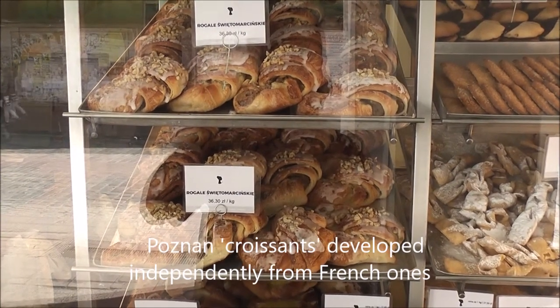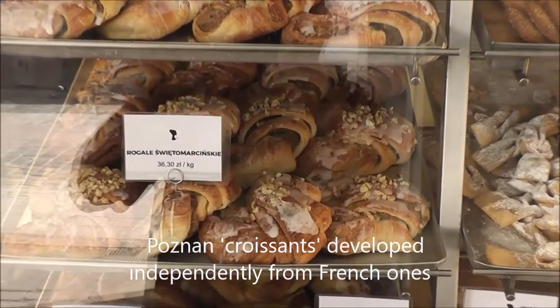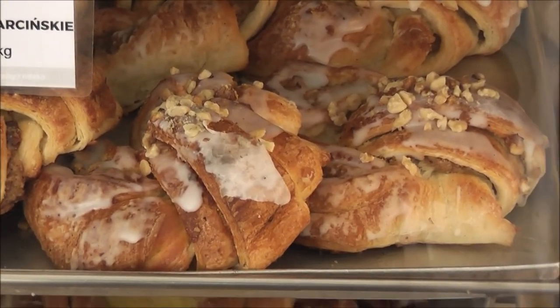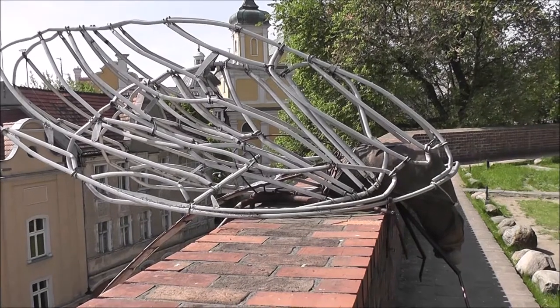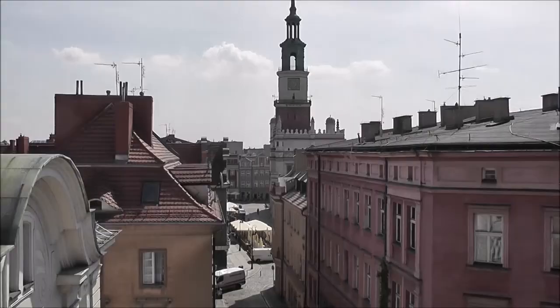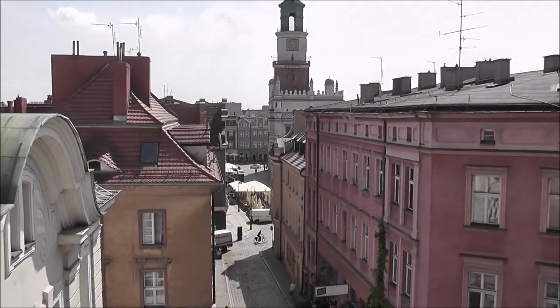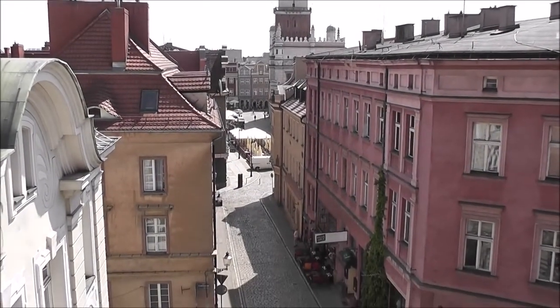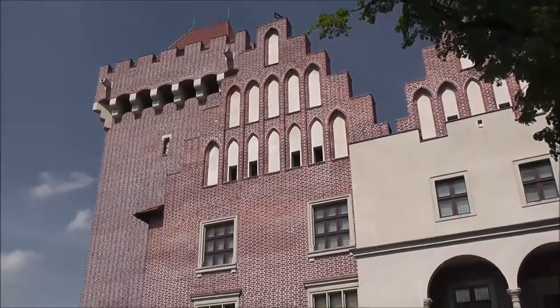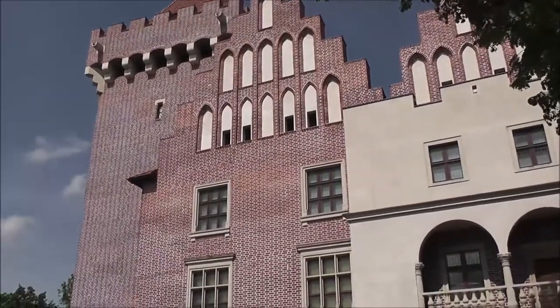These are the special Poznan-type croissants — about to try one. The arcade at Poznan Castle. Moving east towards Poznan Old Town Square.